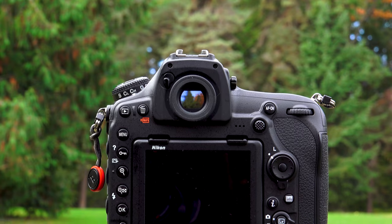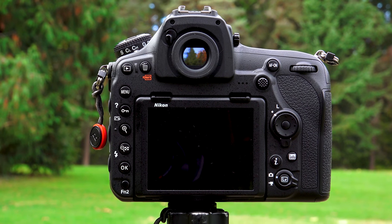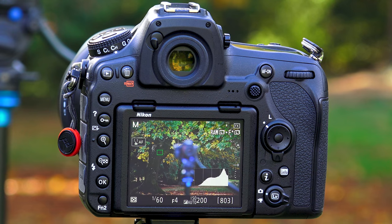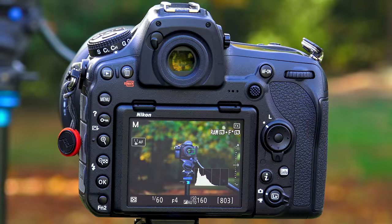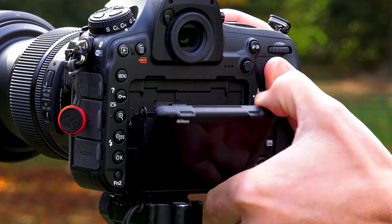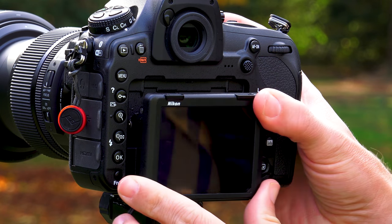You've got a beautiful, big, bright viewfinder, a vibrant and gorgeous screen that is fully touch enabled. You can work through the menus with it, touch to focus works really well even when you've got heavier ND filters on. And it's articulated, though like Sony, it is just tilting, not fully flipping out.